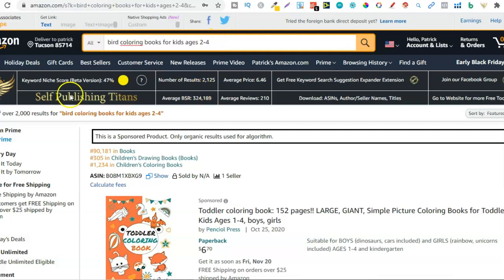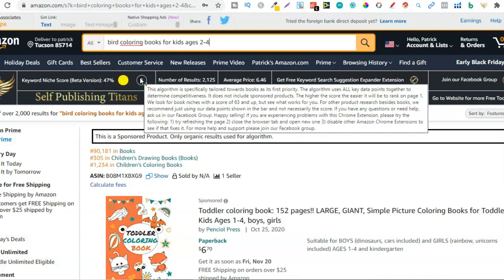With this Chrome extension it's saying that the keyword niche score is 47%. The extension recommends that you find keywords or niches with a score of 63 and above. Me personally, I'm finding niches with anything above 40% and I'm going to explain why.